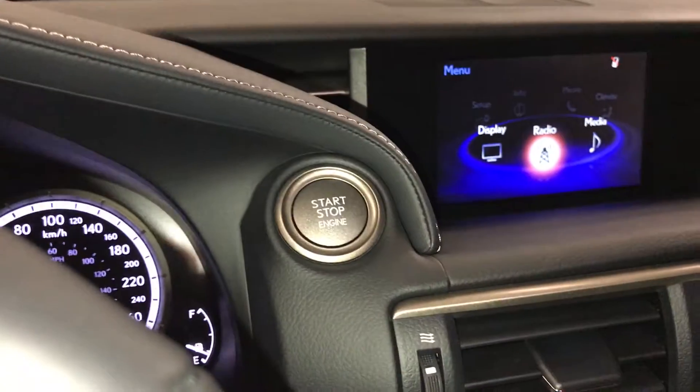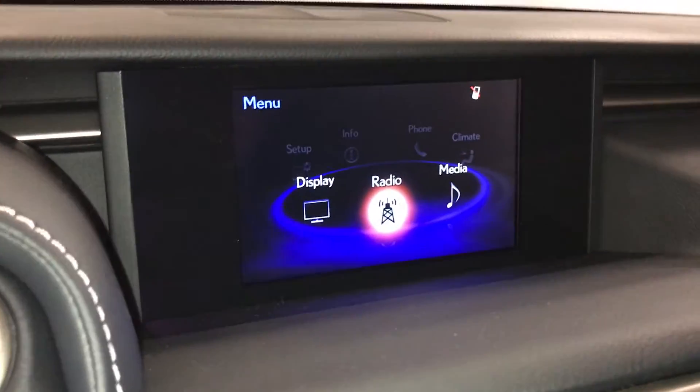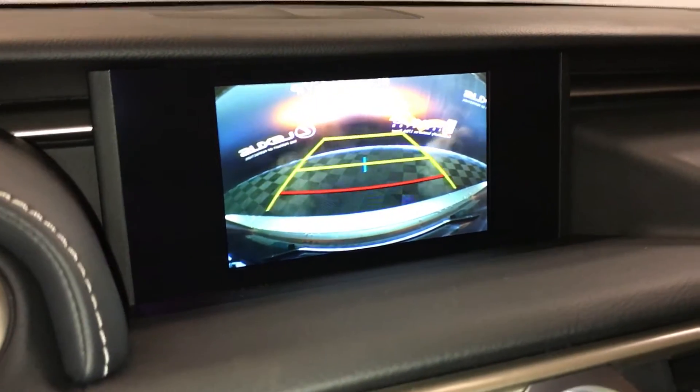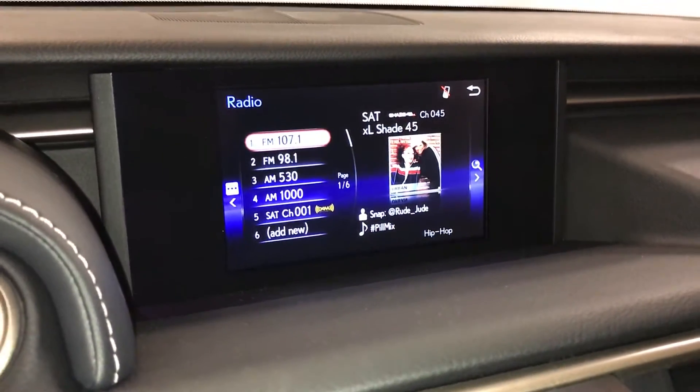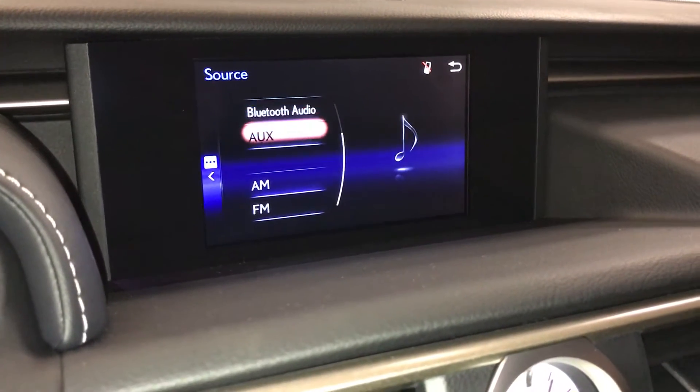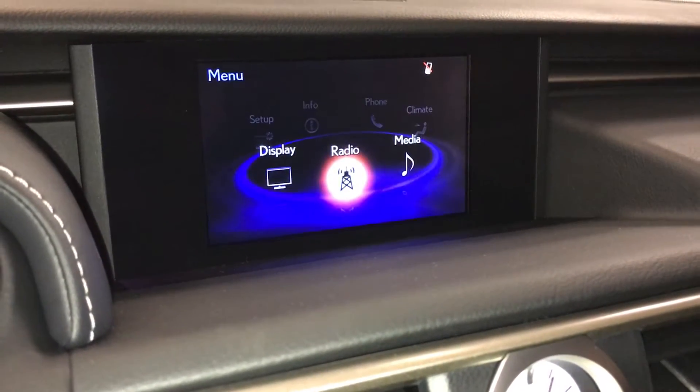Engine start and stop button. The display screen houses your backup camera with grid lines. 10-speaker Lexus audio system with AM, FM, HD radio, satellite, CD, DVD, USB auxiliary, and Bluetooth.